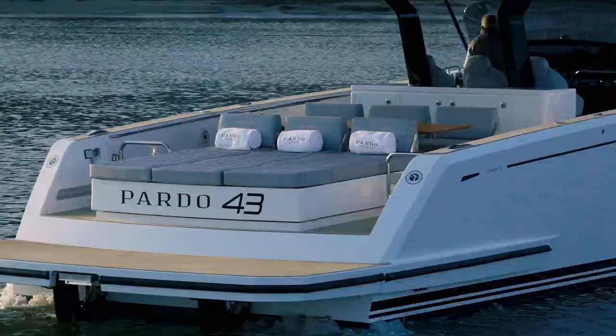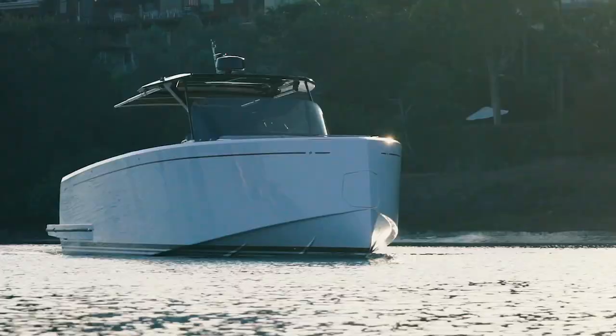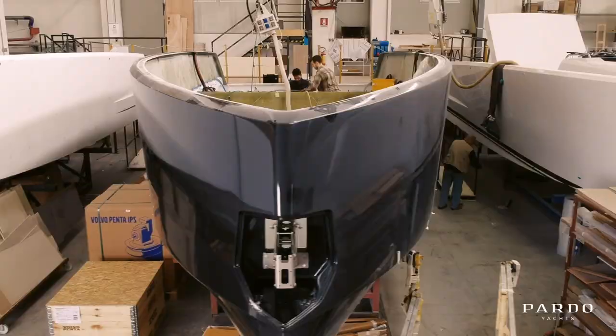Let's start our walkthrough with a look at the Pardo 43's innovative V-hull. With 42 feet of length and nearly 14 feet of beam, the hull's advanced design ensures greater stability, smoothness and outstanding performance in all sea conditions at all speeds.